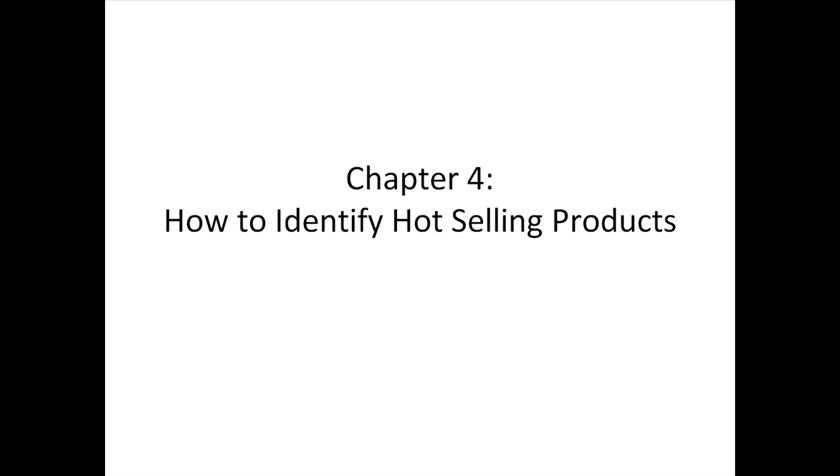How to identify hot selling products. Hello, welcome and thank you for choosing this video course. In this video, I'm going to talk about how to identify what is a hot selling product using several marketing research techniques.